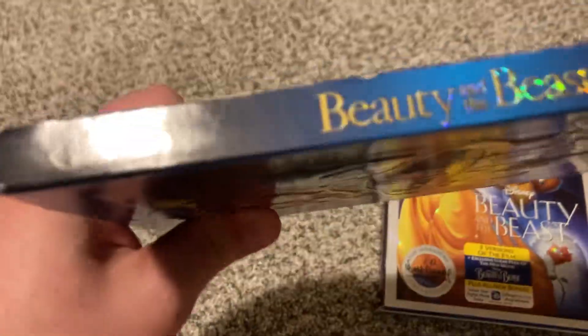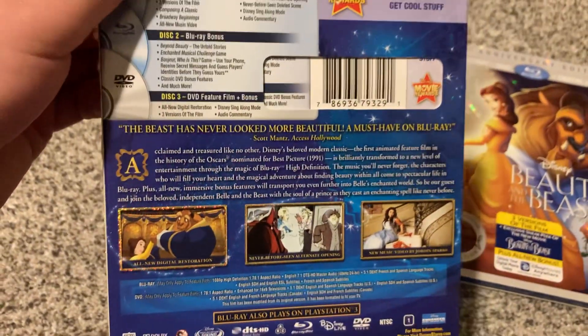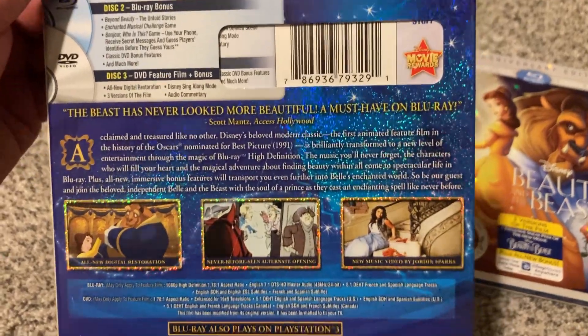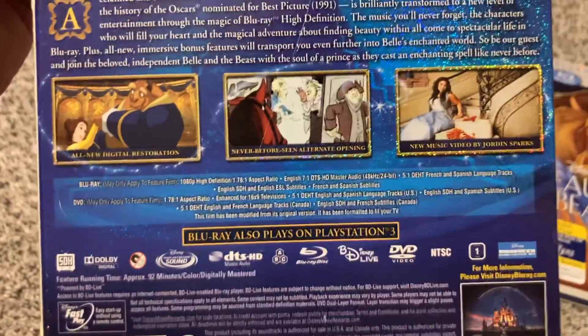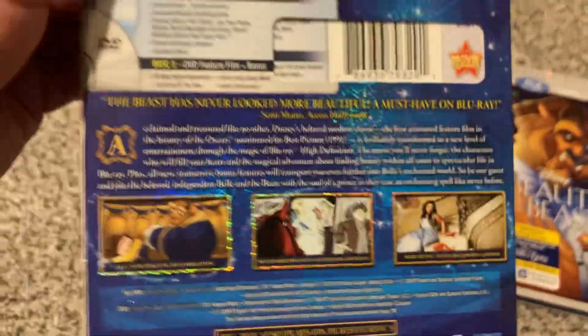I can find Cogsworth on the side and back. It says, 'The Beast has never looked more beautiful. A must-have on Blu-ray.' — Scott Manns of Axis Hollywood. And you get all-new digital restoration, never-before-seen alternative opening, and a new music video by Jordin Sparks.